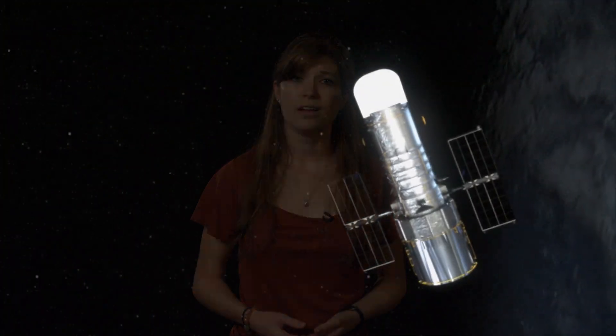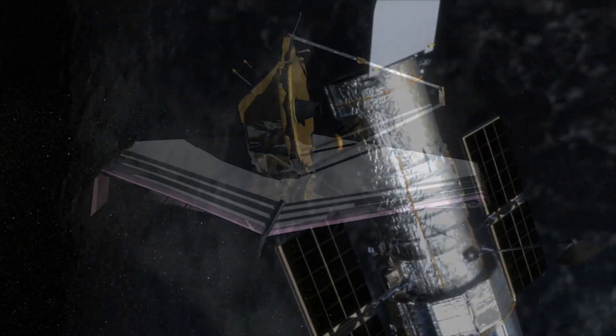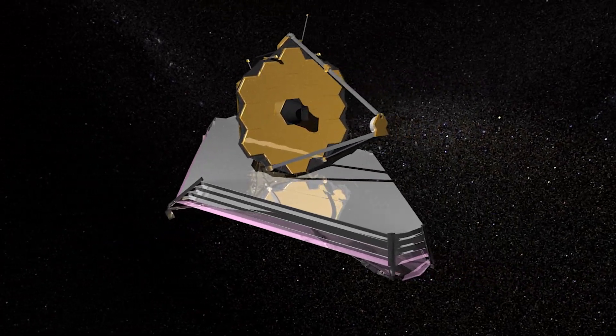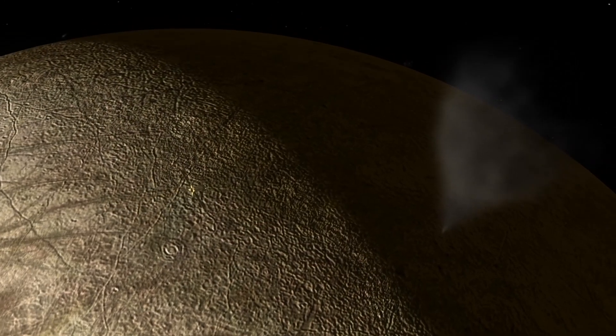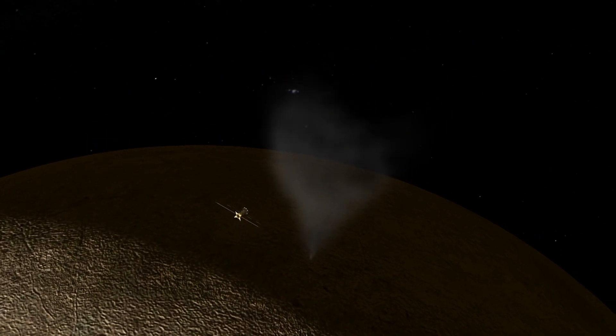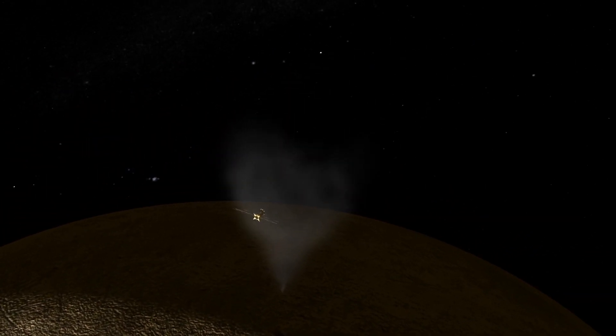Both the recent observations and the 2012 observations provide evidence, not proof, of water vapor plumes on Europa. Science is a process — it's not all cut and dried. But future observations by Hubble and infrared observations by the James Webb Space Telescope could continue to build a case for the existence of these plumes on Europa. And then NASA's future Europa flyby mission would continue the search for the plumes and visit them to look for evidence of a habitable underwater world.